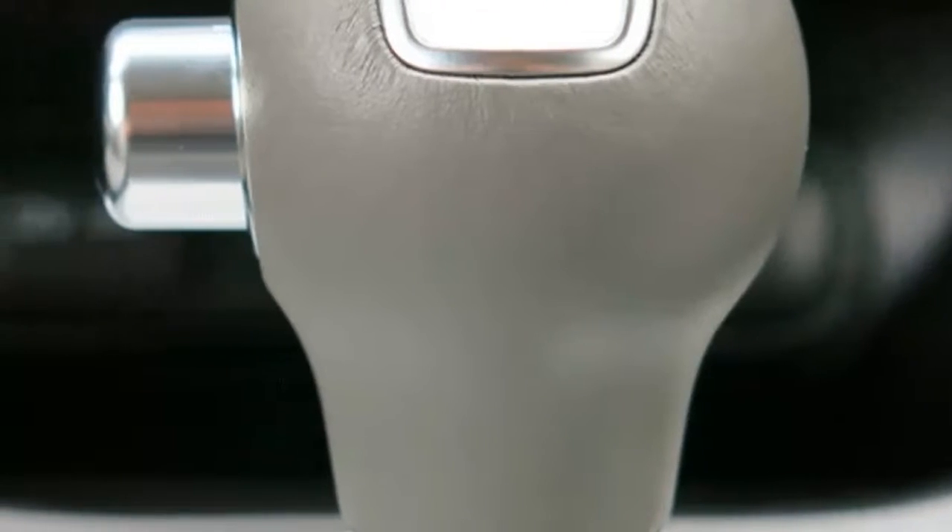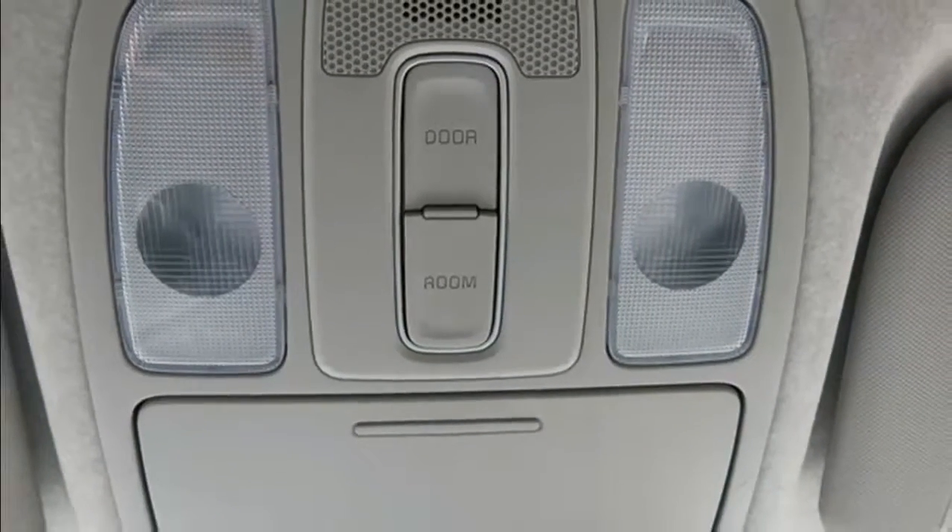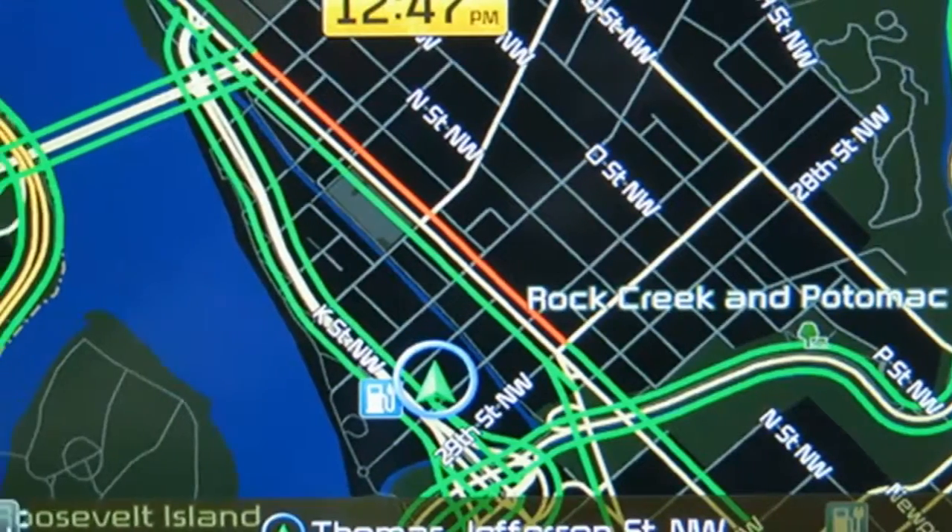How much space is that? More than what you'll find in larger two-row subcompact SUVs like the Chevy Trax at 48.4, or Mazda CX-3 at 44.5.